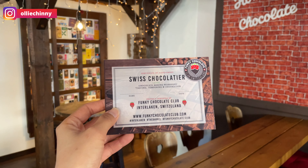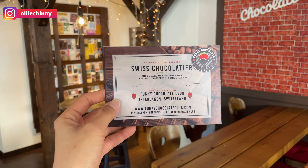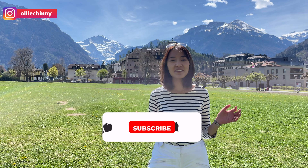Once you're finished, you'll have a nice certificate certifying that you completed the chocolate making workshop. That marks the end of our itinerary here in Jungfrau and Interlaken. I really hope you enjoyed this special episode. Let me know your favorite activities in the comments and make sure you follow us for the next Grand Tour of Switzerland. Bye!